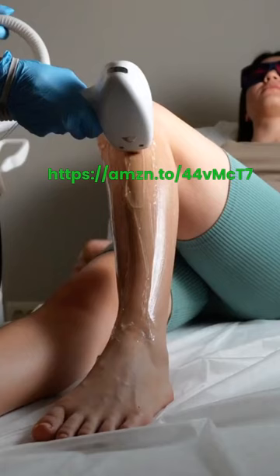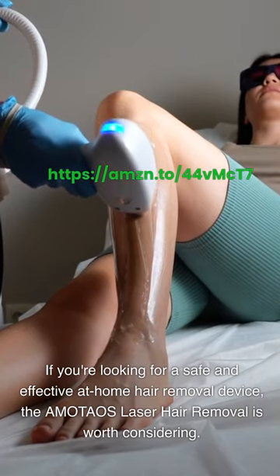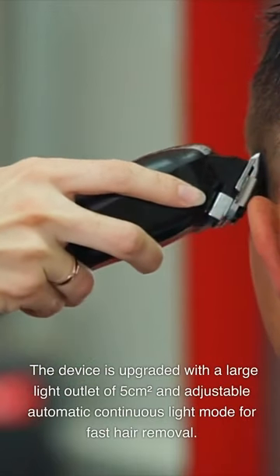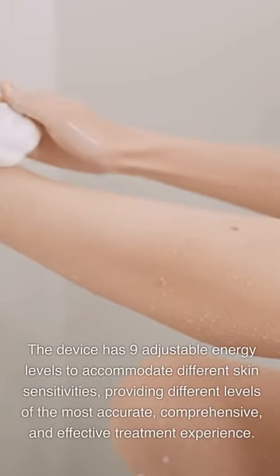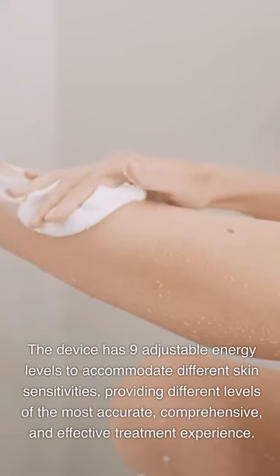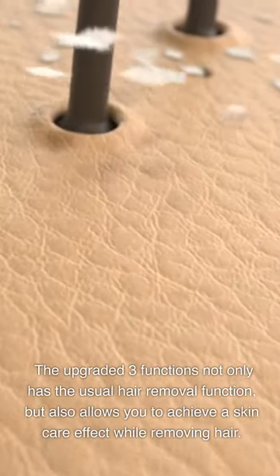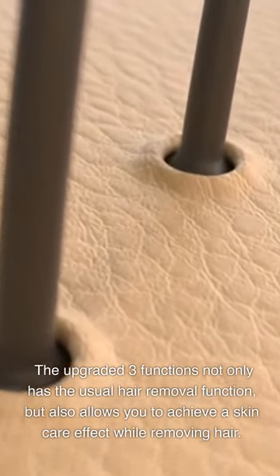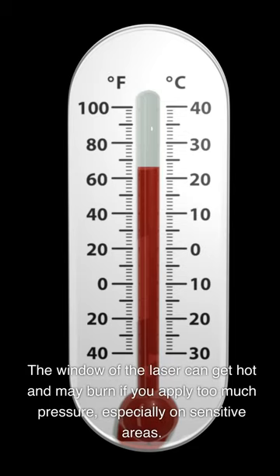AMOTAOS Laser Hair Removal. If you're looking for a safe and effective at-home hair removal device, the AMOTAOS is worth considering. The device is upgraded with a large light outlet of 5 square centimeters and an adjustable automatic continuous light mode for fast hair removal. It has 9 adjustable energy levels to accommodate different skin sensitivities. The upgraded 3 functions include the usual hair removal function plus a skin care effect while removing hair. However, the automatic mode has a relatively long wait time between flashes, and the laser window can get hot and may burn if too much pressure is applied, especially on sensitive areas.